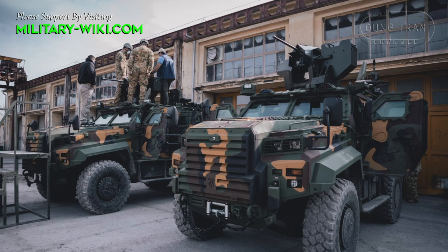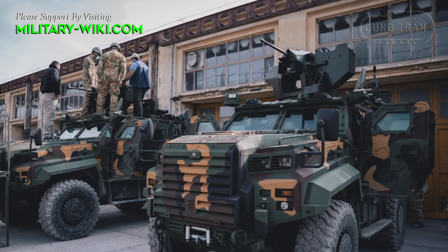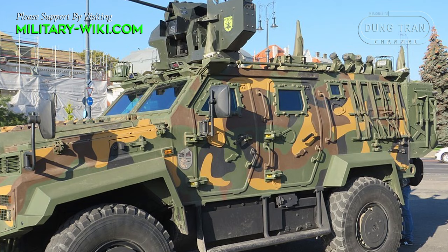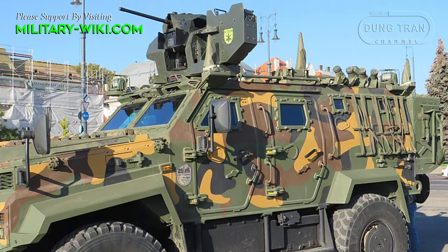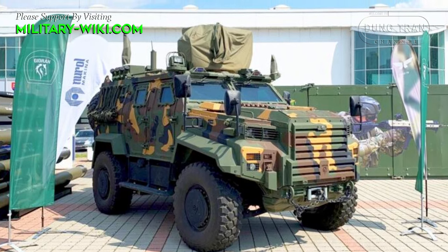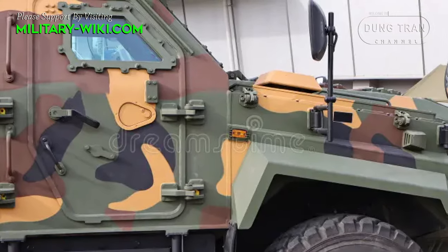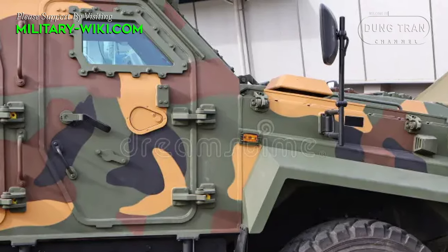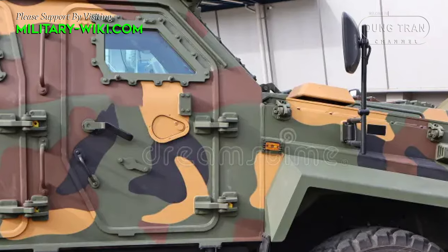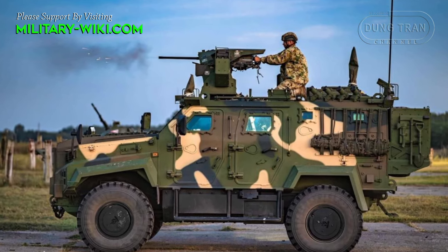The vehicle can carry a total of 12 military personnel, including the driver and commander. It is based on a monocoque structure with an integrated V-shaped armored hull that increases survivability by deflecting the blast from a landmine or improvised explosive device away from the vehicle, while also presenting a sloped armor face. The vehicle integrates floating floor plates offering more protection against mine blast explosions. Optionally, it can be fitted with cage armor for protection against RPG threats.